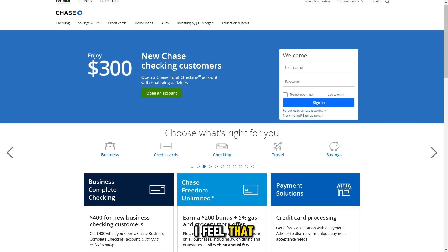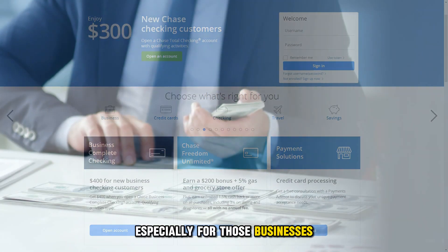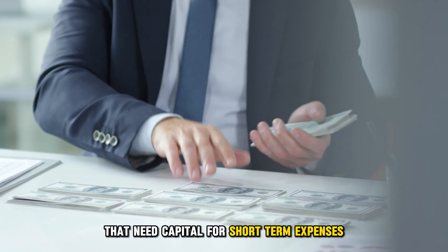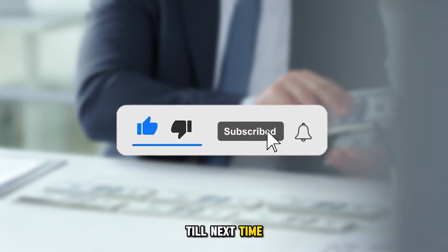Nevertheless, I feel that the Chase Business Line of Credit is worth getting, especially for those businesses that need capital for short-term expenses. Thanks for watching. Till next time.